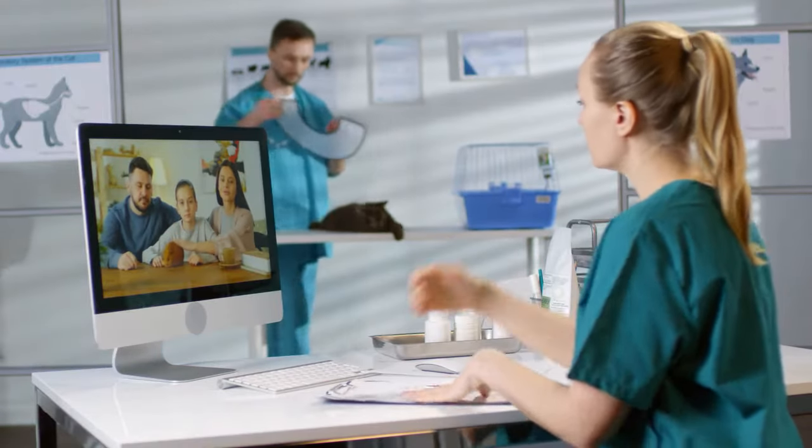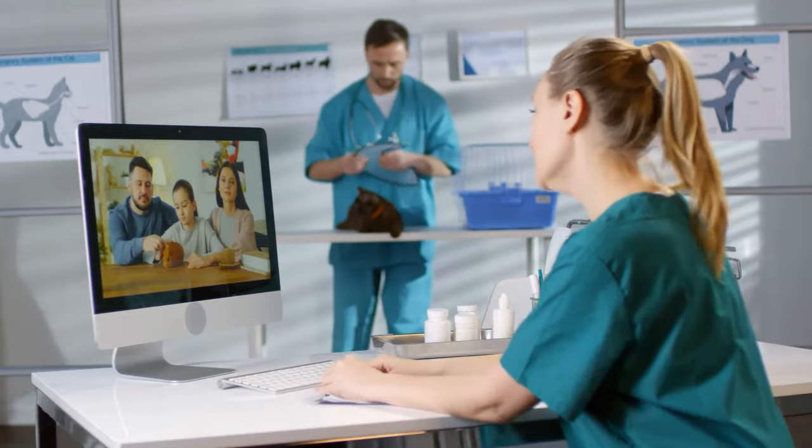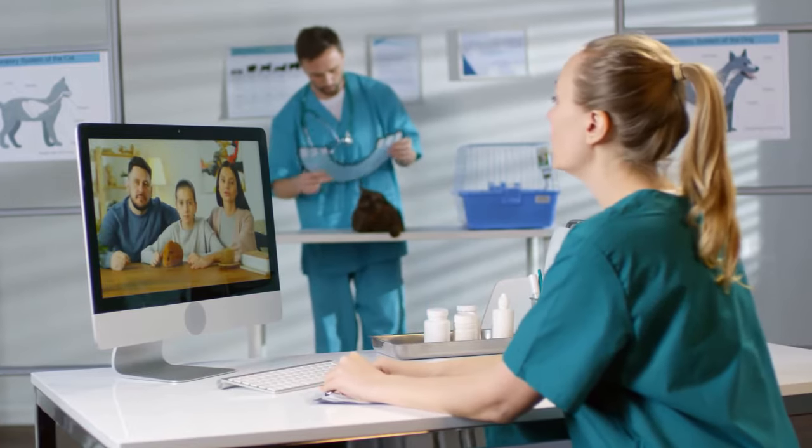Also, having regular visits with your local veterinarian will ensure that your lovable companion lives a long and happy life.